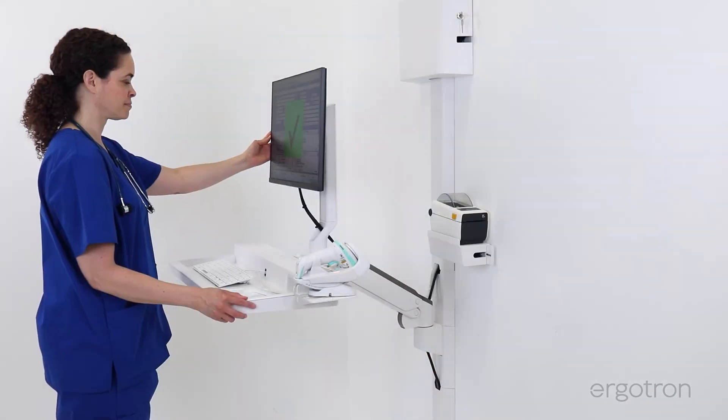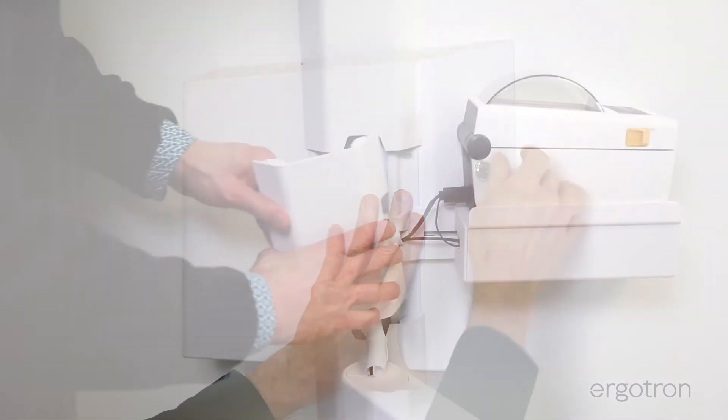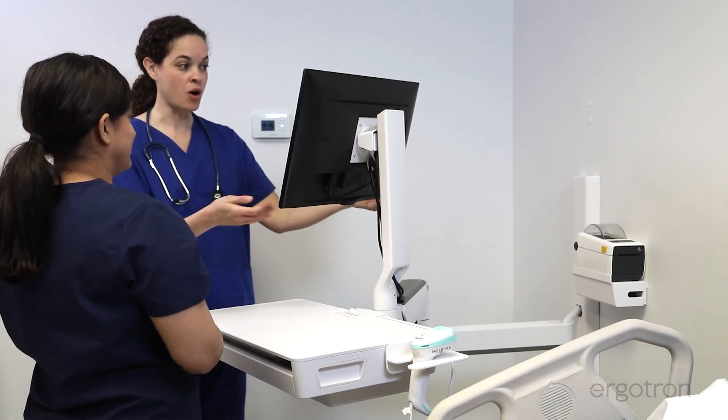The CareFit Combo System assures IT teams that they can easily access and maintain their equipment, and allows nurses to take control over their workflows, health, and space.